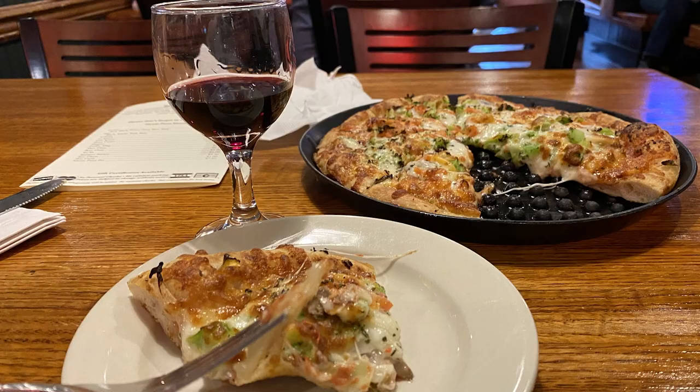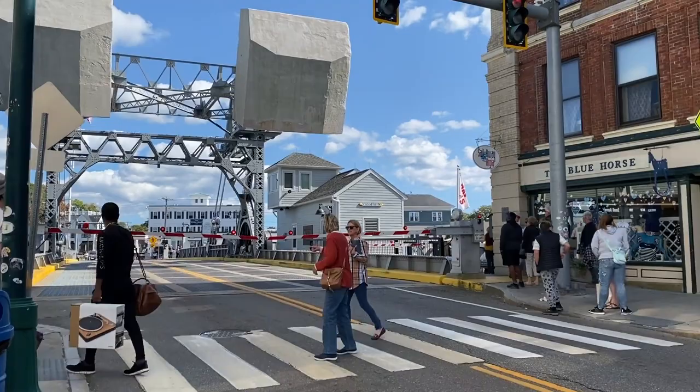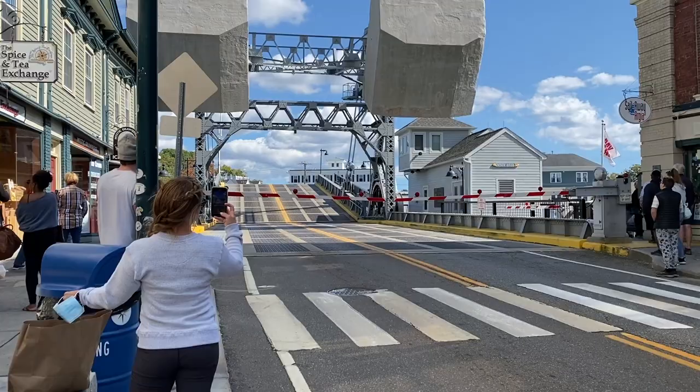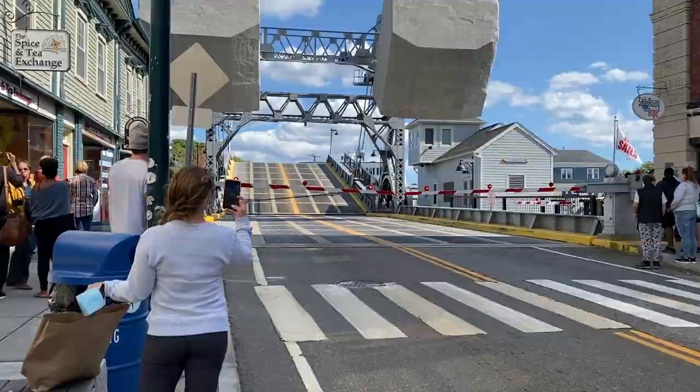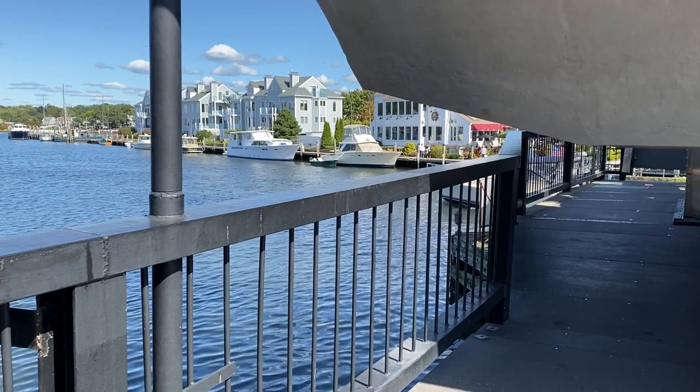While enjoying the village shops after lunch, Michelle was delighted to hear the sound of the drawbridge going up — the Mystic River Bascule Bridge, which connects the Groton side of Mystic with the Stonington side. It's a famous drawbridge built in 1922, making a great ending to the visit to Mystic, Connecticut.